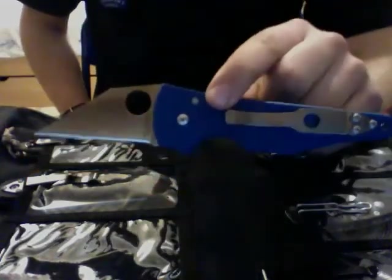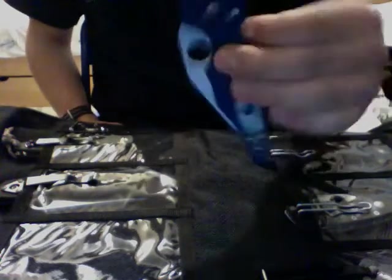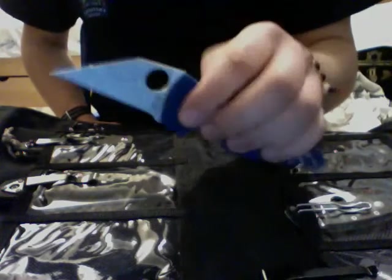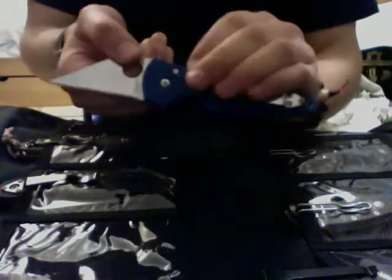Also one I never thought I'd ever get — a Yojimbo. I traded for this one a month or so back. Love it. I don't know if I'm going to EDC it, but it's a funky design shape and I really love it. If you haven't held one of these, oh man, you're missing out.